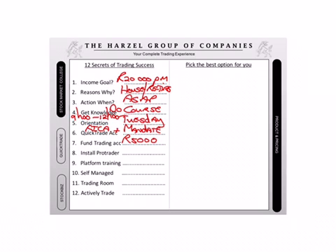At this stage in the presentation, I think I could afford it. Then we're going to install ProTrader for you. That's the trading platform. Because you need software to trade with, not so? Then the next step, we're going to do platform training. We're going to teach you how to use the software.